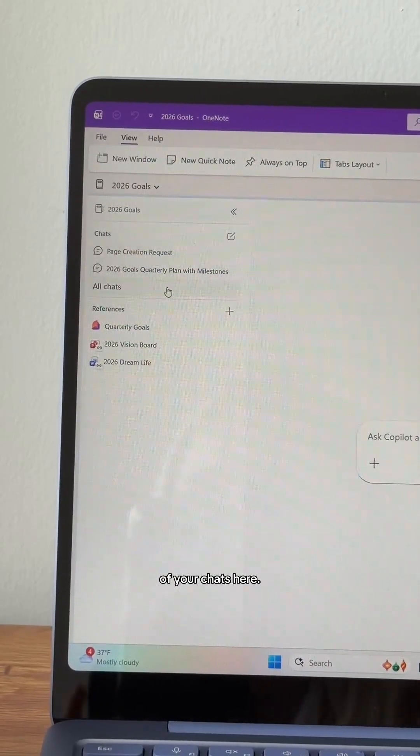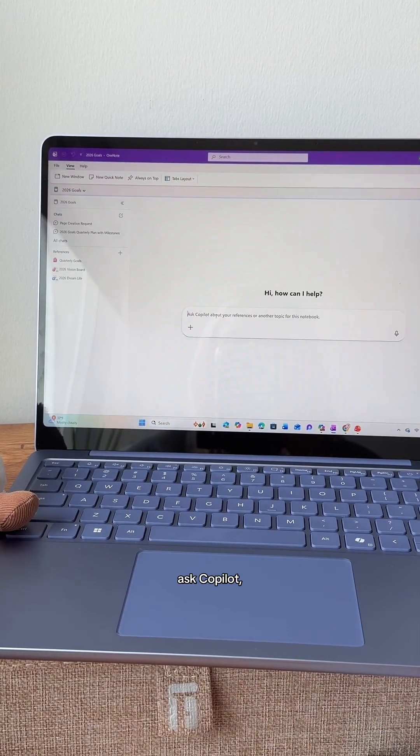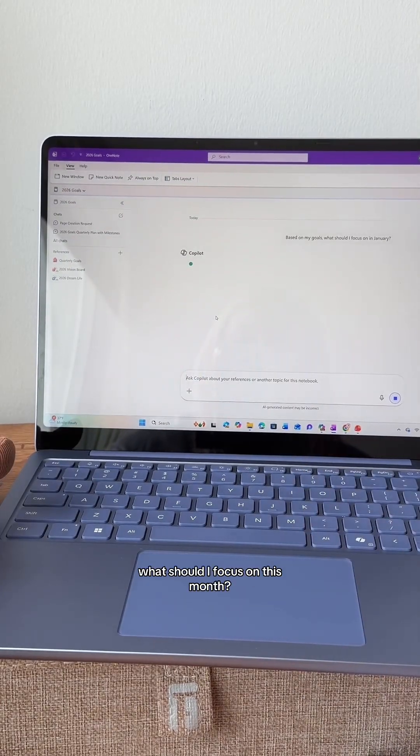It also keeps a history of your chats here. And then anytime you complete a goal, quickly open a new page, jot down what you completed, and add that to this notebook. I also want to use this as an accountability partner. So what you could do is every month come in here and ask Copilot: based on my goals, what should I focus on this month?